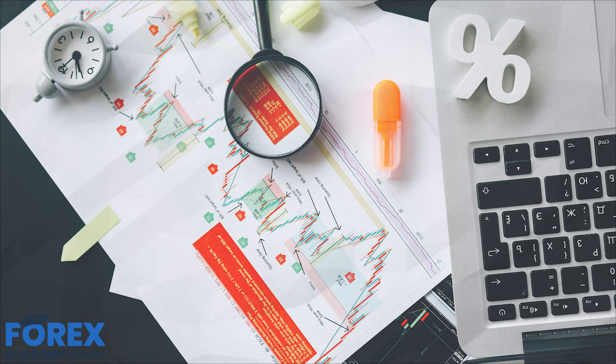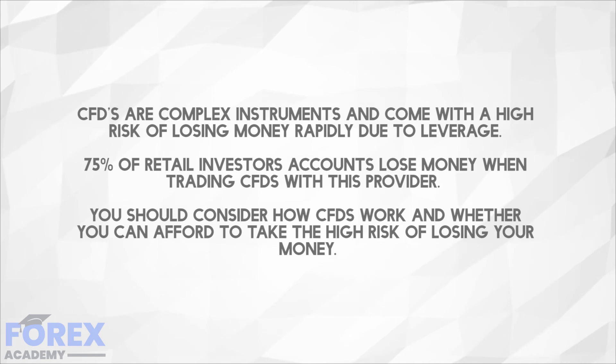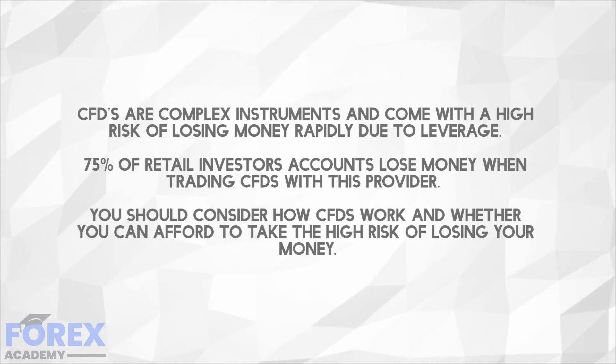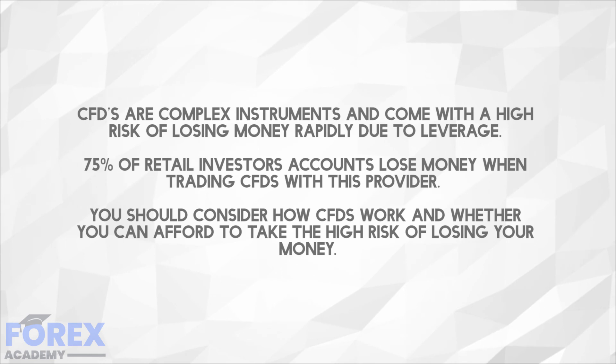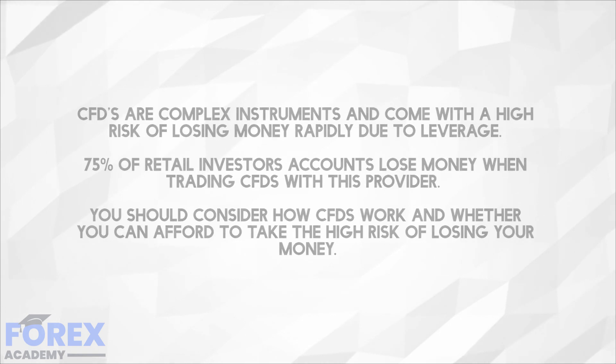The number of retail traders who lose their deposited trading funds within the first six months is scary. In the United Kingdom, retail brokers are required to have a financial health warning on the front page of their website. This is one that we picked at random from a well-known UK retail broker. Some brokers put the figure at over 80%, but let's not split hairs — this is still a worrying trend, and it must be worrying because governments have forced brokers to put the warning on these sites.